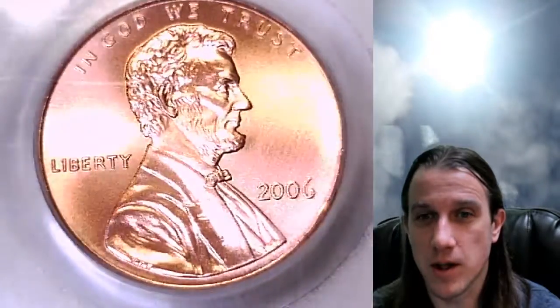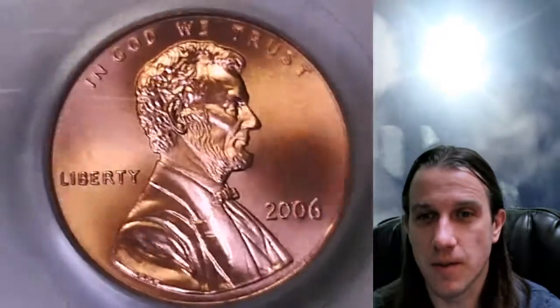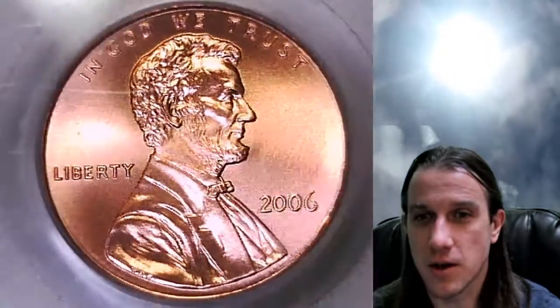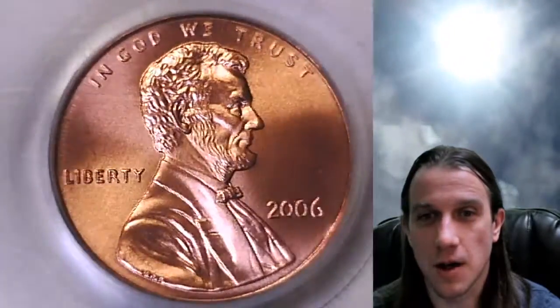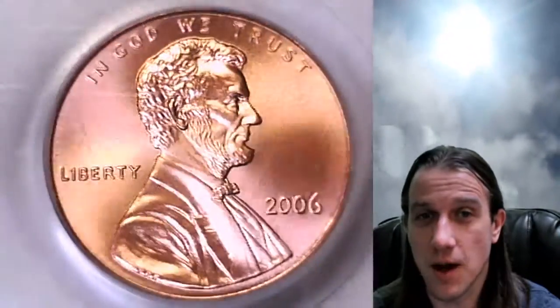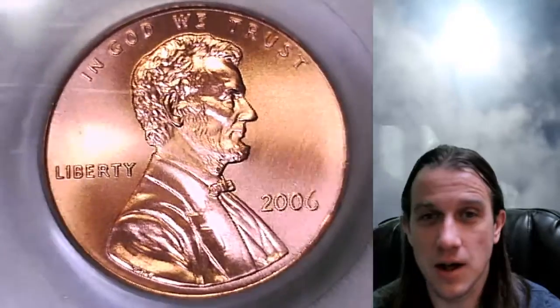This one will be for sale on my eBay store. You can find it by following the link in the description below the video. Once there you'll also find about 3,200 other PCGS graded coins — perhaps you'll find something you like. If you enjoy watching videos of beautiful coins, I have nearly 5,000 PCGS coin videos here on YouTube.